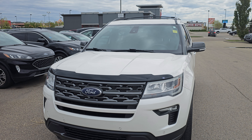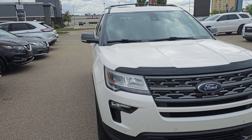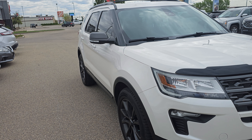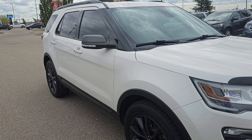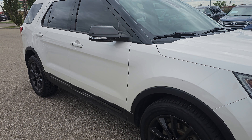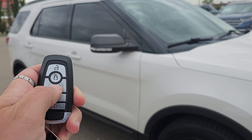Hey Grand Prairie, it's Kyle from Grand Prairie Hyundai. Today I've got our 2019 Ford Explorer pulled up for you. This is a phenomenal vehicle if you're looking for something with a third row, you like the blockier more aggressive look, or you're just a Ford person — this is a great vehicle for you. It does have the remote start on the key, just like so.